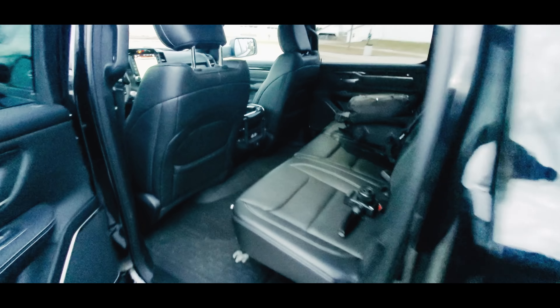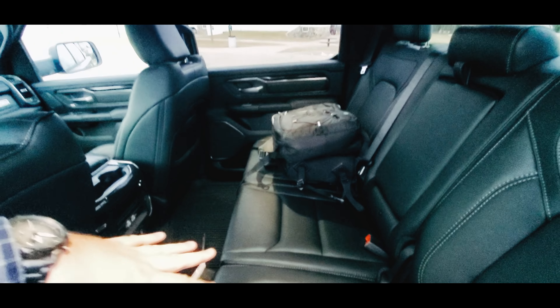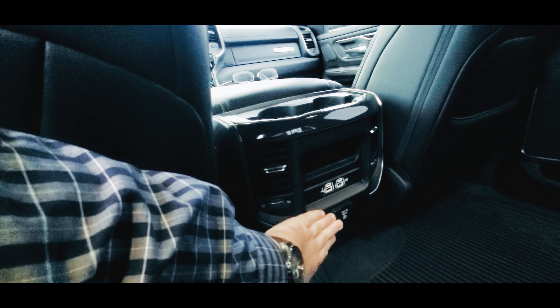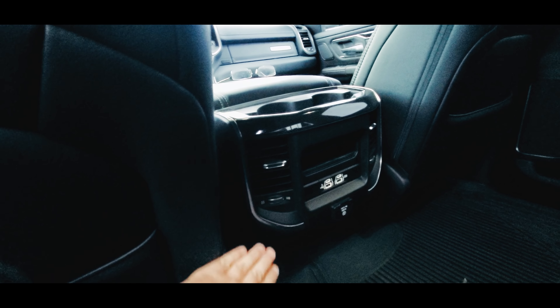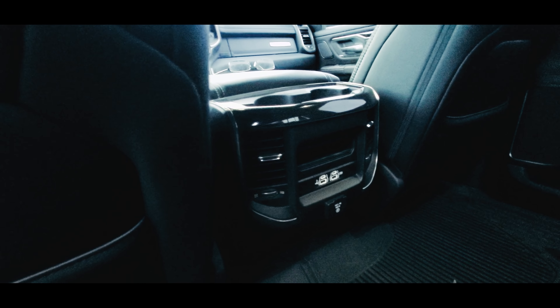This truck as a crew cab configuration has a ton of room. I'm a tall guy — I sit with the seat all the way back and you have tons of room. This particular model does not have reclining seats, nor does it have heated or cooled seats in the back, but you still get a 115-volt outlet, USB ports — both Type-C and regular — and vents.